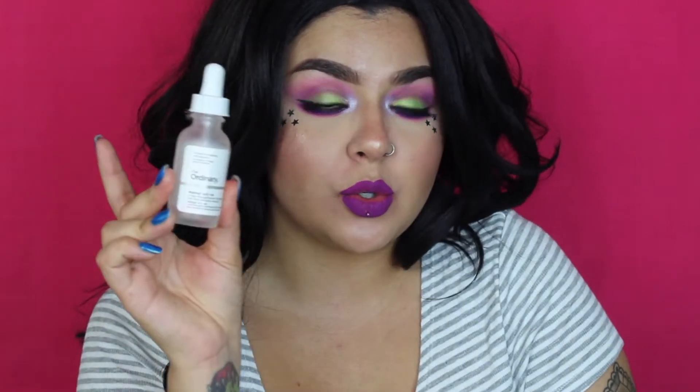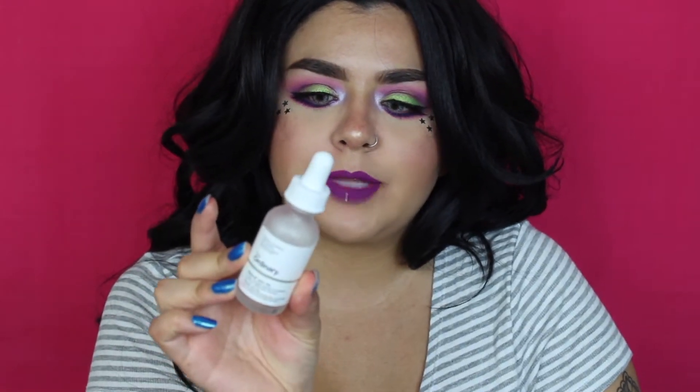The next thing, which is insane that I already emptied, is The Ordinary Matrixyl Oil. I basically use this every single day and went through it — I'm currently on my second bottle. I love The Ordinary. I'm really excited for them to release foundations in the U.S.; they're already available in the U.K., just not stateside, and I'm really looking forward to those.